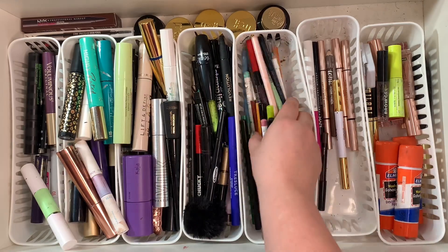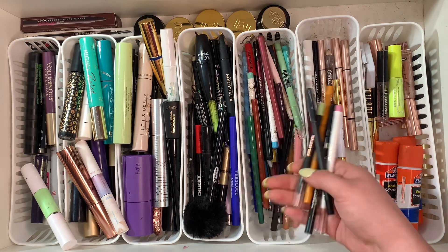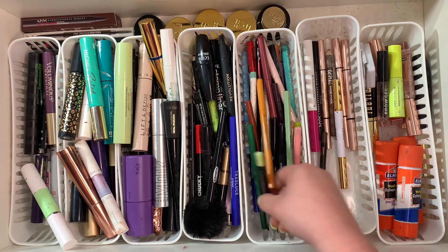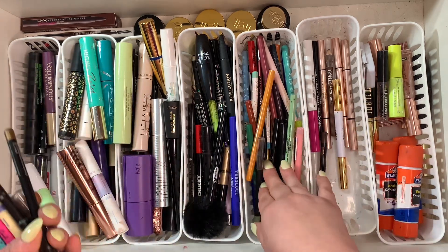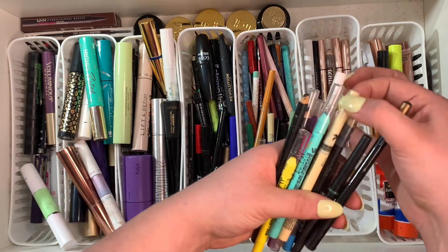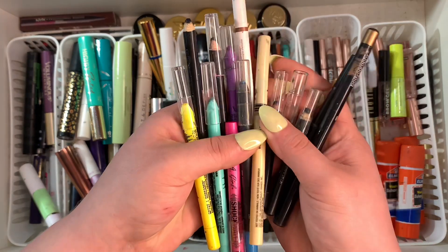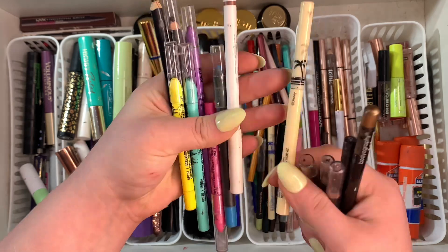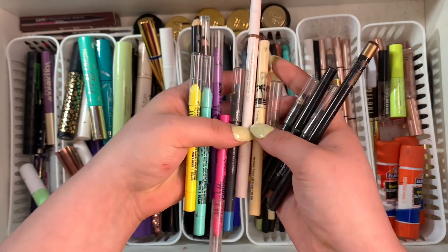This is everything that I'm keeping — still an excessive amount, I know, but I use eyeliners every single day. I don't go without an eyeliner in the waterline, and I tightline every single time I do my makeup, so I need all the black eyeliners I can get. These are all the ones I'm going to get rid of — mostly because they're expired or empty.